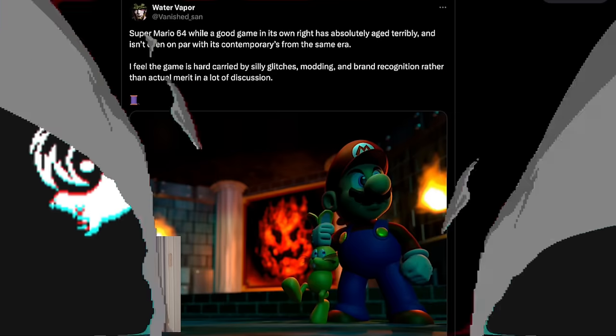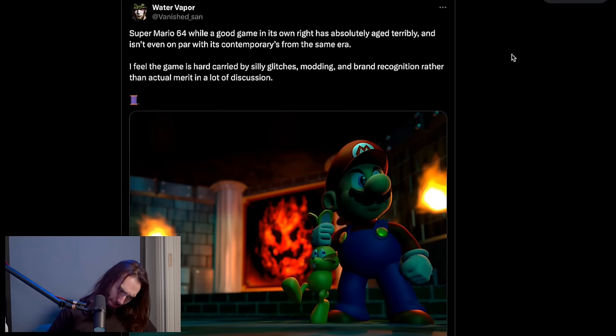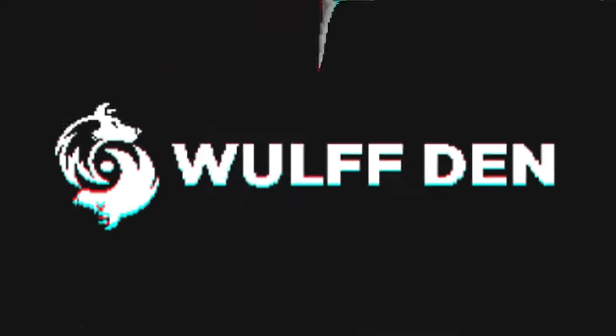Not a lot happened this week, so we're talking about a tweet that came across my timeline. It's by Vanished Son: 'Super Mario 64, while a good game in its own right, has absolutely aged terribly and isn't even on par with its contemporaries from the same era. I feel the game is hard-carried by silly glitches, modding, and brand recognition rather than actual merit.' Very bold claim.